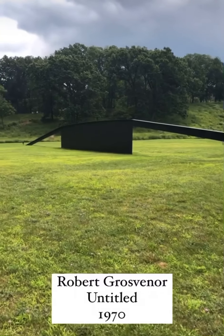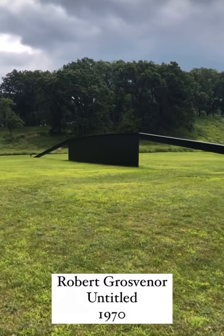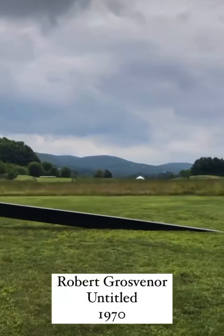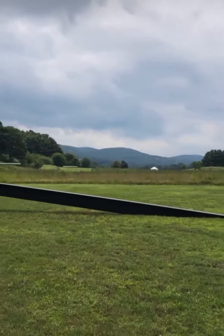Storm King is known for its beautiful scenery and hills that background the museum. This work here is titled Untitled by Robert Grosvenor, and its shape mimics the Hudson Highlands that are in the background and foreground of the work.